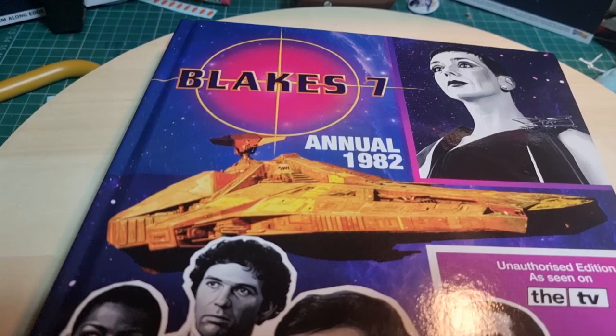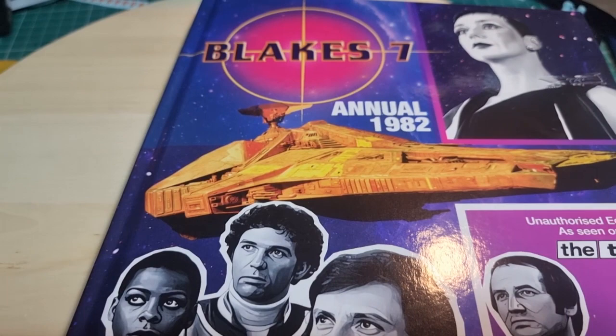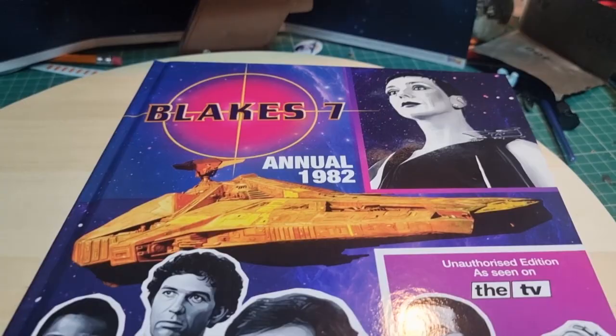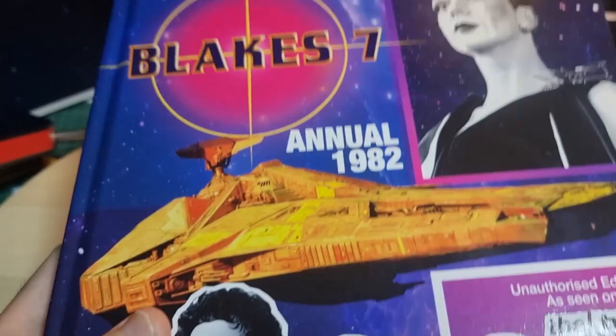Obviously a lot of people have probably ordered this and they're keeping it till Christmas, so you probably want to look away and go watch one of my other videos. But for anyone else, let's have a look. It's an absolutely weighty old tome - much thicker than a normal annual.